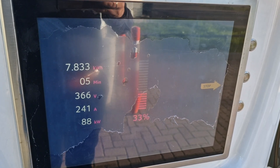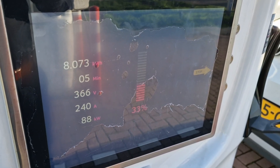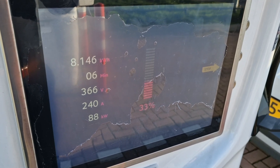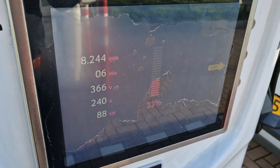About 5 minutes further in now — 10% more battery gained, and still charging at 87 to 88 kilowatts, with that cold battery as mentioned.